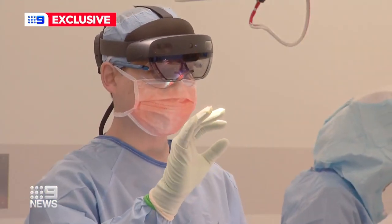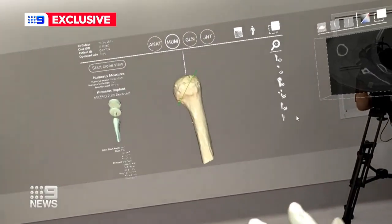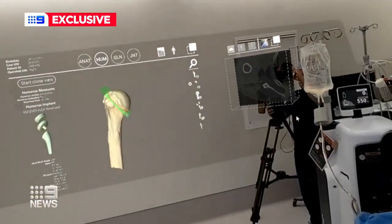Orthopaedic surgeon Dr Tim Yeo wears a headset and pinches his fingers to move the 3D images he can view above the operating table. It enhances the way he visualises the surgery.